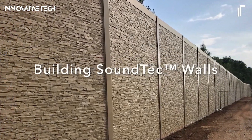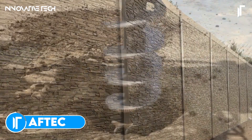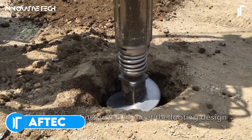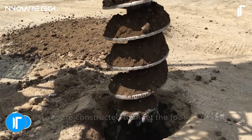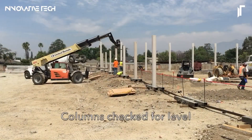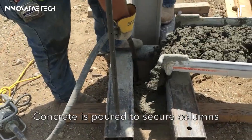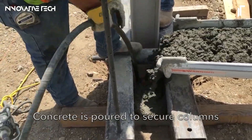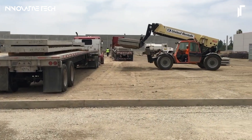The AVTEK SoundTek concrete wall system stands as a marvel in modern construction, merging cutting-edge sound attenuation technology with robust precast concrete engineering. Towering at 20 feet, these noise barrier walls form an impenetrable acoustic shield, ideal for transforming chaotic highways, bustling urban areas, or industrial zones into quiet sanctuaries.